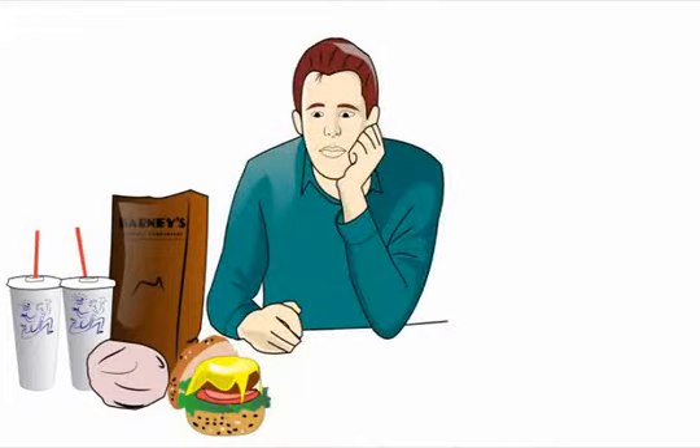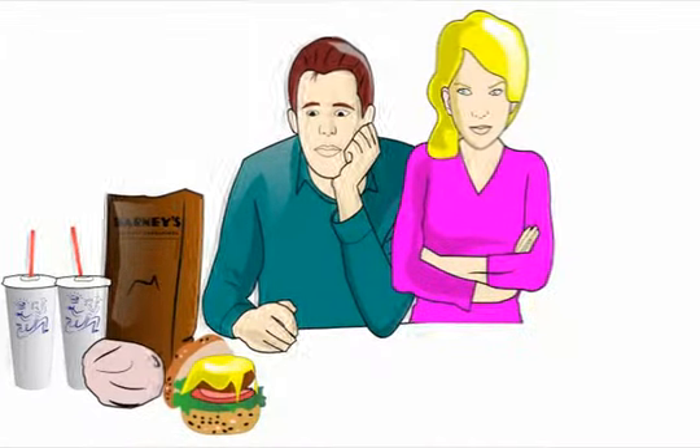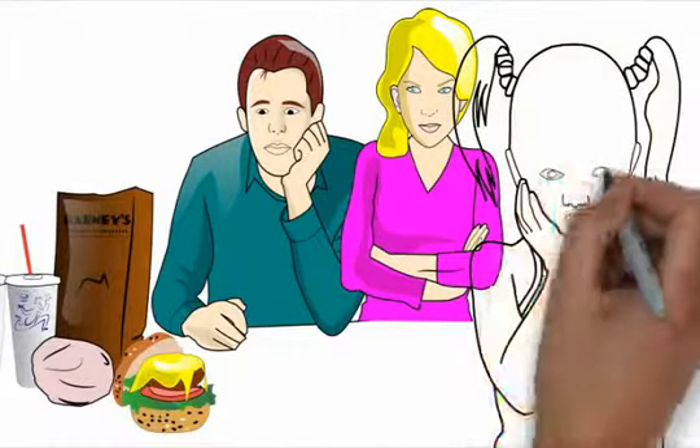There is cheese on the burger but you asked for it plain. Your wife is complaining that she did not want cheese on the burger, and your kids are crying that they want their french fries.